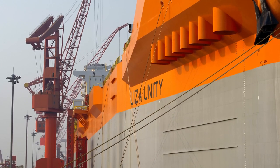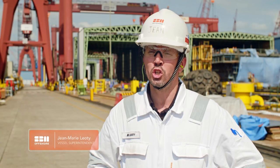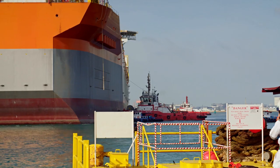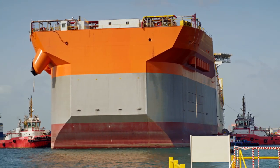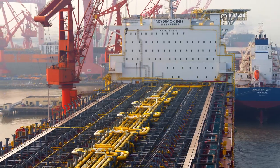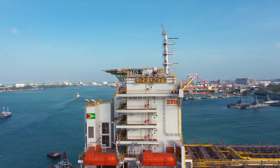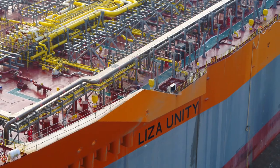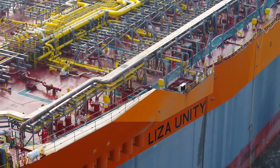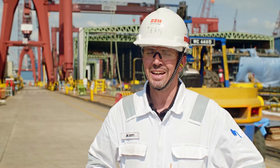Liza Unity's design is completely different from Destiny. Destiny was a conversion of a VLCC tanker MPF. This is our first multi-purpose floater built in China — completely different from Destiny. The capacity is much higher; we are going to achieve 220,000 barrels of oil per day. The storage capacity is also much higher than Destiny.